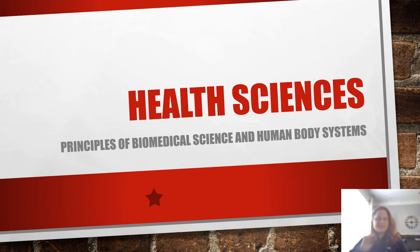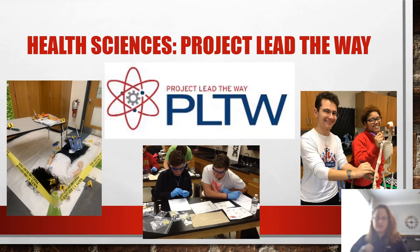Hi and welcome to Health Sciences. These are CTE courses offered by Williamsburg, Virginia City County. The two courses I'm going to go over today are considered Project Lead the Way courses.